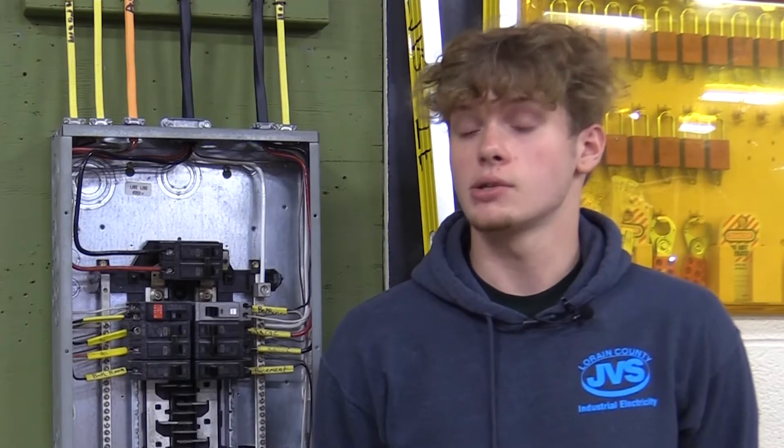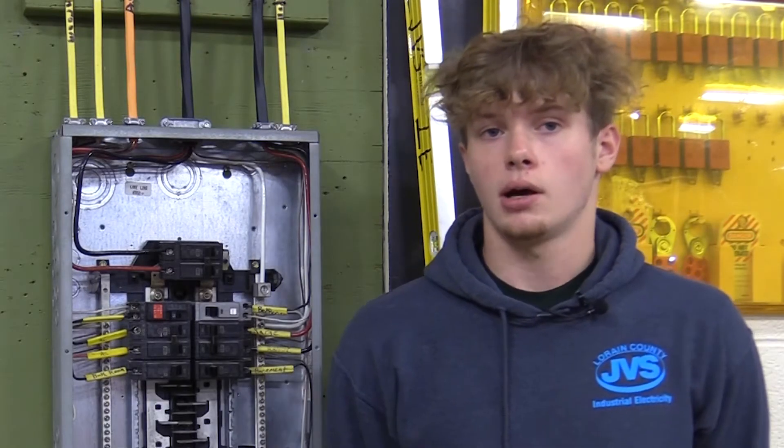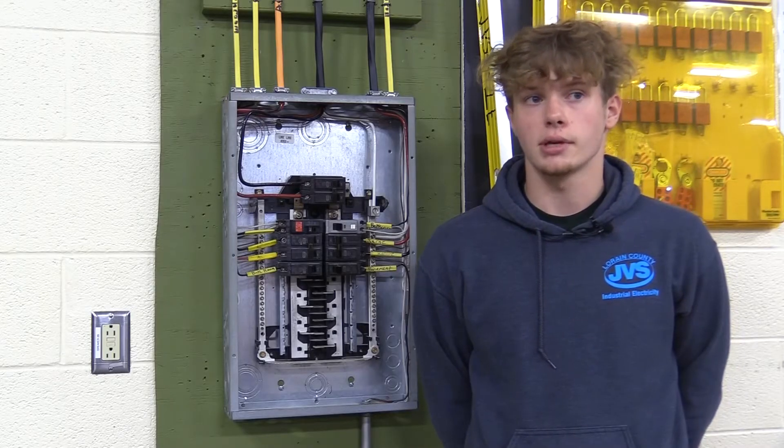This trade is one of the best trades that you can get into. There's always going to be money there, there's always going to be work for you, and electrical is just one of the better ones.